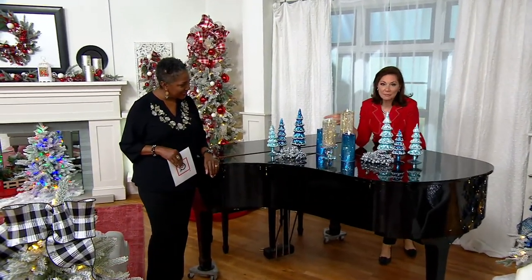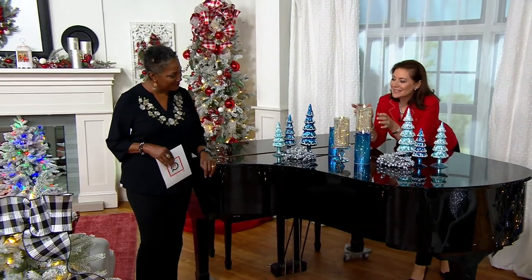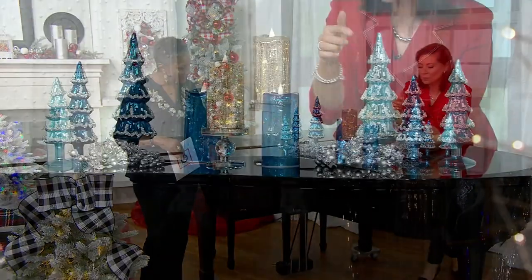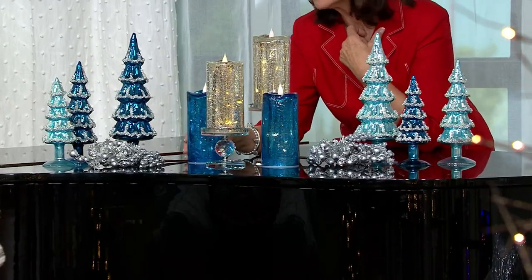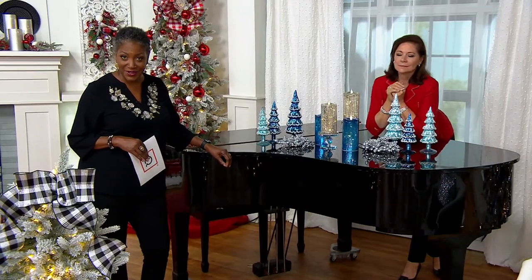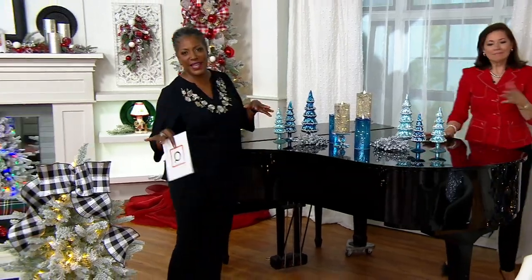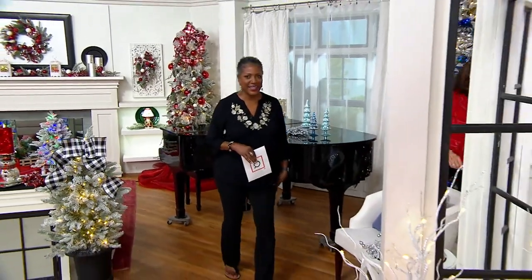Soft blue and navy paired together — if you're eyeing them, the mercury glass pillar candles in silver and cobalt are coming up. Look at what these trees do. We layered in just a few of our silver picks. This is a gorgeous story if you're dressing your home in blues. And if you've got a grand piano, use it — what a great place to display.